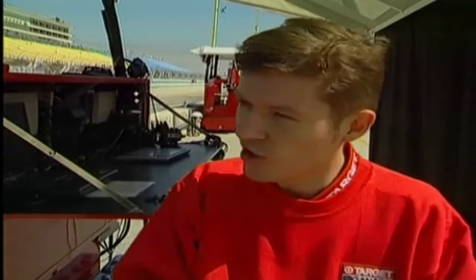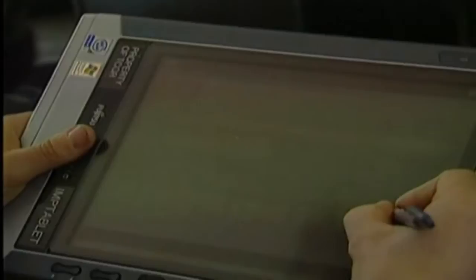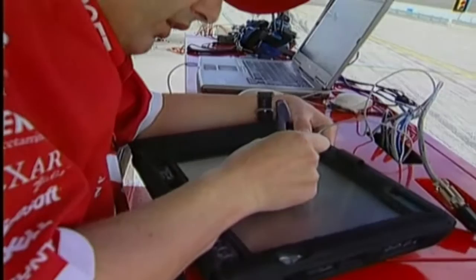Another application they use is a Microsoft product — their Live Communications, an instant messaging application that allows engineers on tablets and laptops to have an instant messaging conversation between the two pit stands. I can type on my tablet, Bill Pappas, the other engineer on the other car, can read what we're doing on Scott's car, analyse it and see whether it's worth trying on Darren. During races, we can see what's going on with each car, how we're running, whether someone did something that helped.